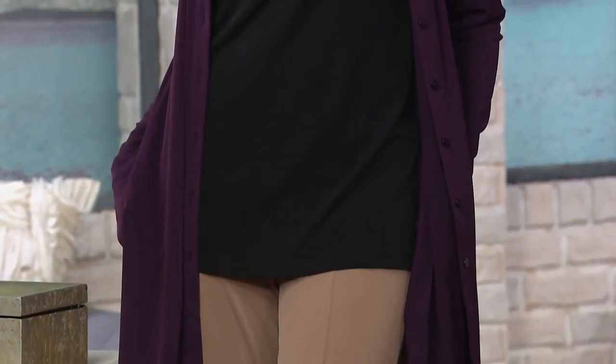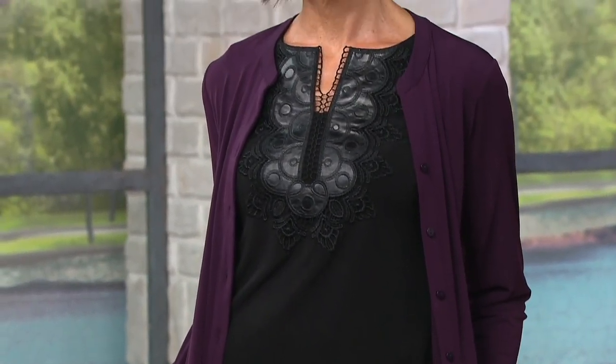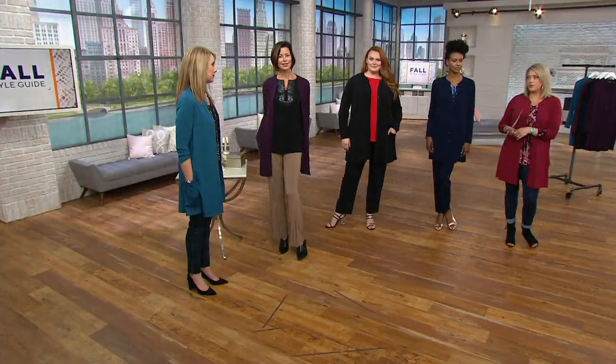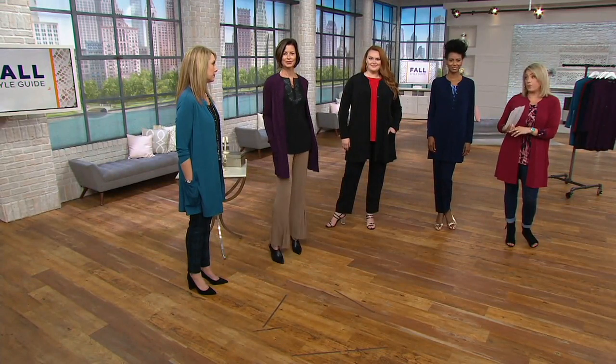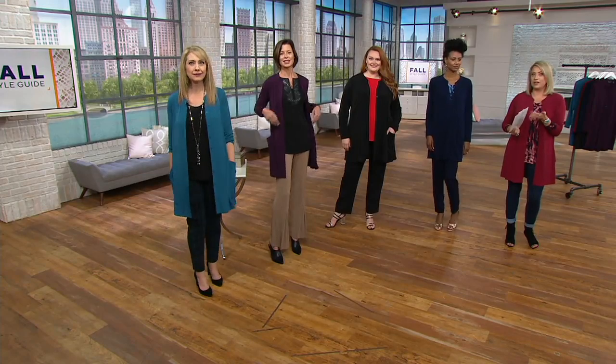It feels a little bit Eileen Fisher to me — those pieces are truly investments, but you can justify it if your budget allows because you know you're going to wear it. You'll live in that piece. Well, you can get this for $56.76 and still live in it.